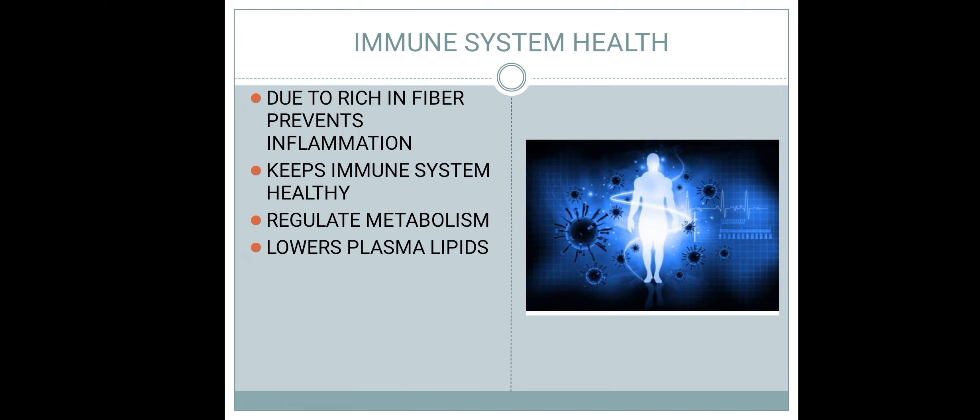یہ تھی ہماری آج کی ویڈیو۔ اگر آپ کو یہ ویڈیو helpful اور اچھی لگے تو میرے چینل کو like کریں، subscribe کریں، اور اپنے friends کے ساتھ share کریں۔ Thank you، اللہ حافظ۔